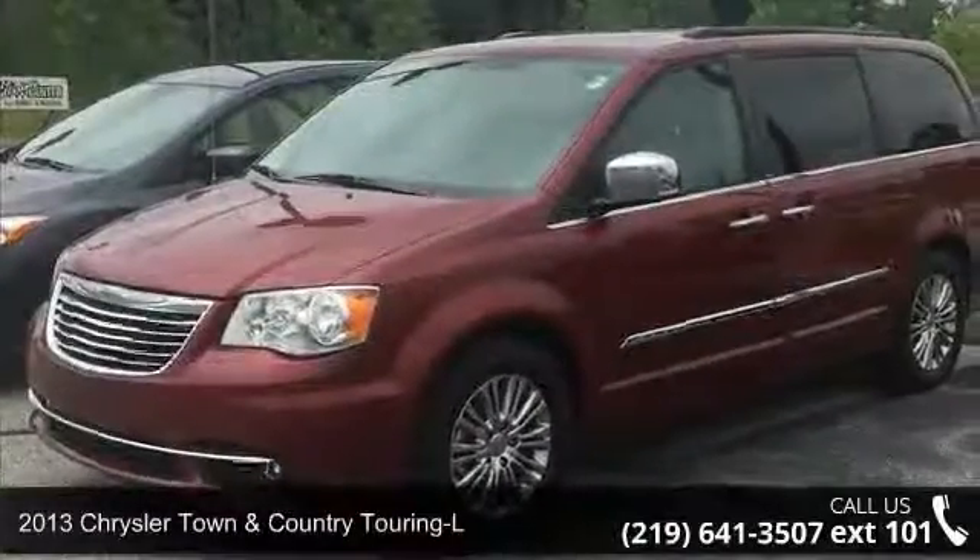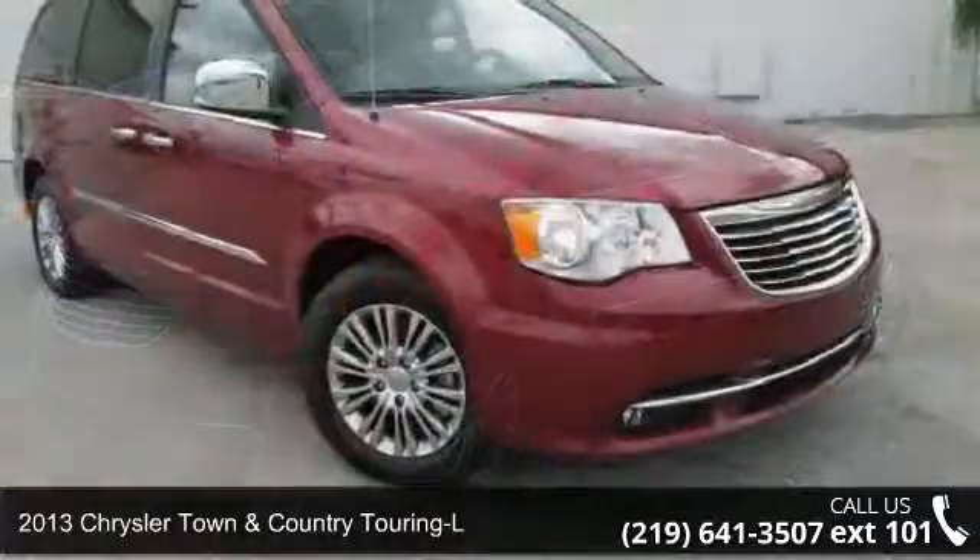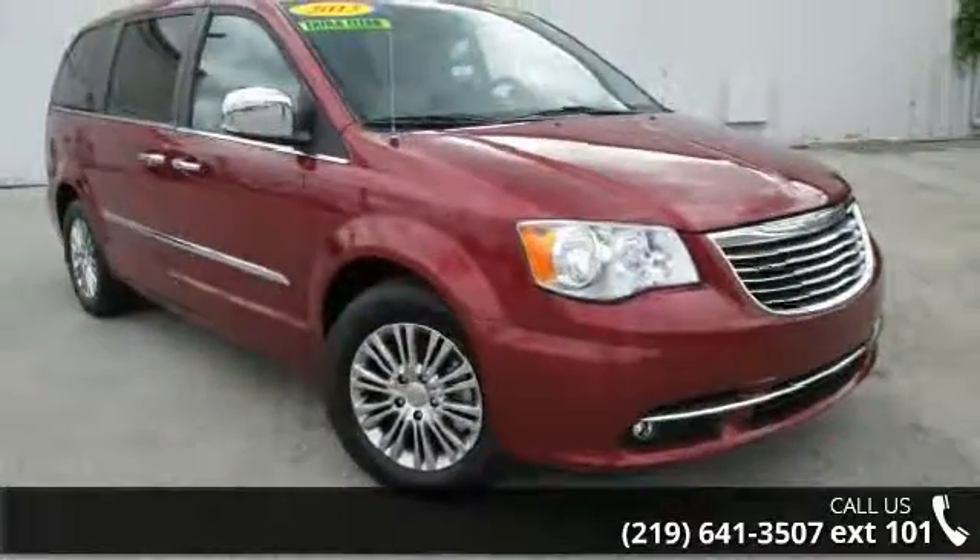Arrive in style with this 2013 Chrysler Town & Country Touring L. If you are looking for a first-rate auto, this one could be yours today.